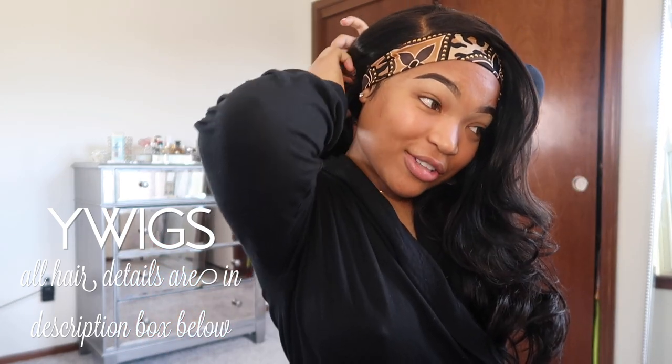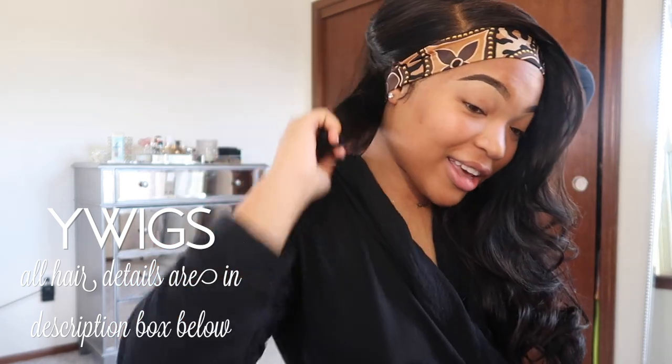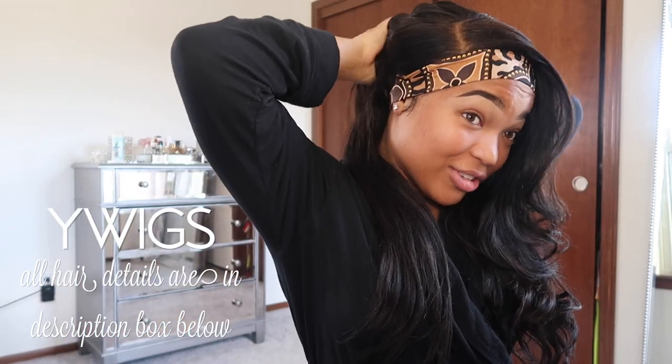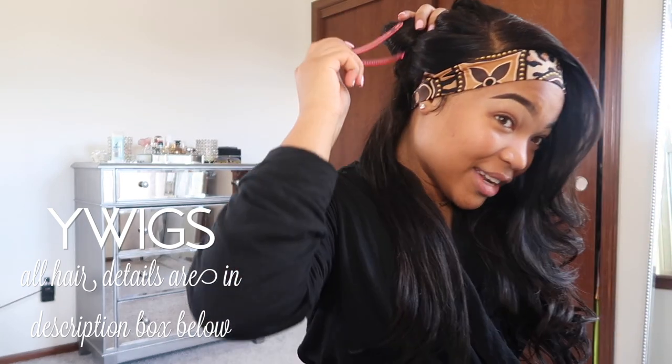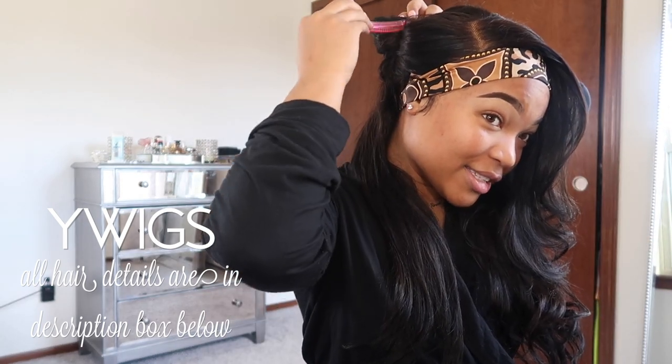I remember back in the day I used to be like, ugh, wig - like, that shit's gonna look synthetic, you know them beauty supply wigs. But then it's 2019 and it's the it thing now. That shit is crazy - life is just a joke.